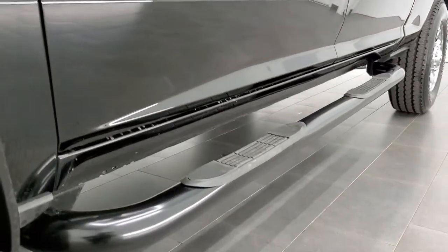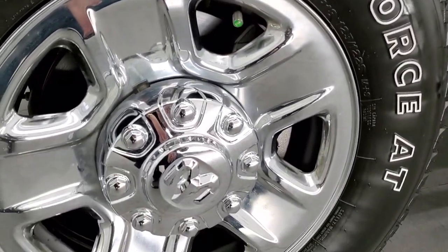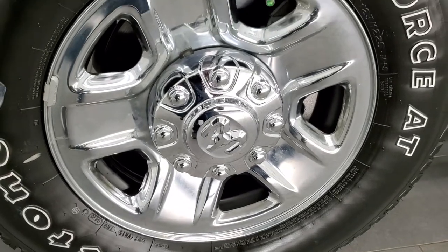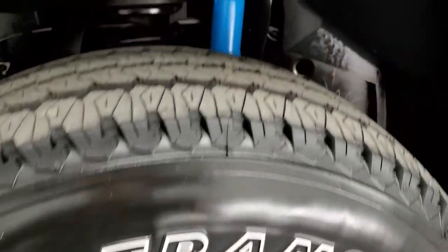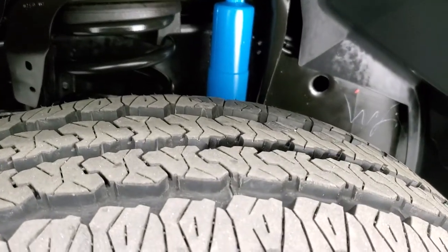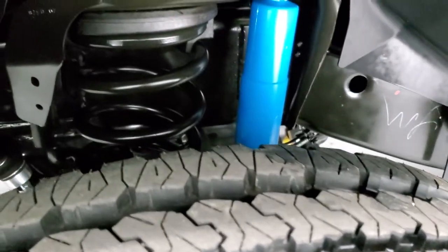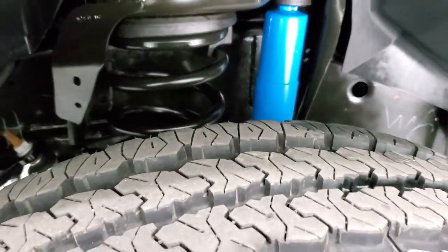If you'd like to check out all the photos on this truck, in the upper right hand part of your screen there's a link to our website. Click that and check us out there. The Tradesman Edition comes with the steel rims with the chrome covers and Firestone Transforce LT275-70R18 tires with just about all the tread left. You can still see little wear knobs on there.